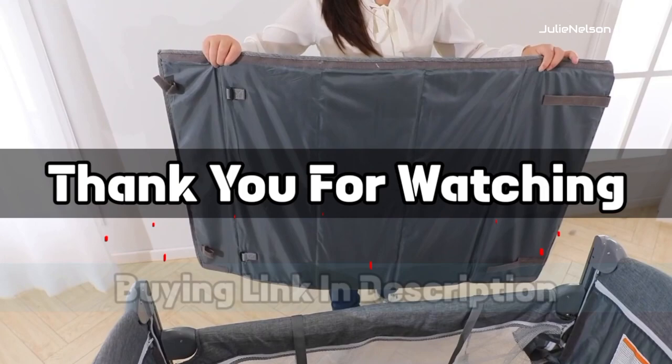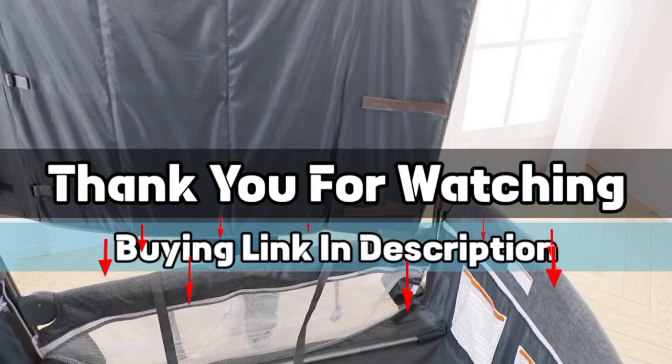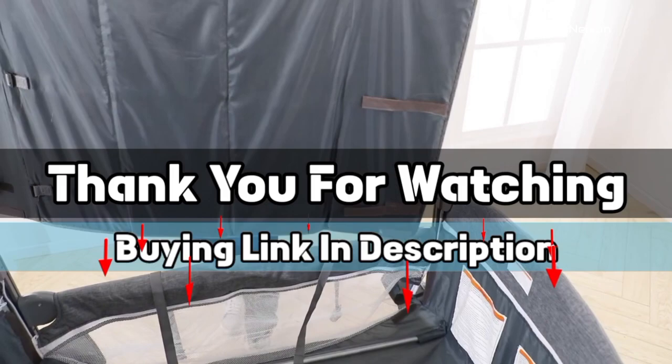The buying link is given in the description below so that you can check them on Amazon.com and choose accordingly. That's it from this video, and I hope you liked this video on best short moms cribs. If this video was helpful to you, please give us a like, comment, and subscribe.